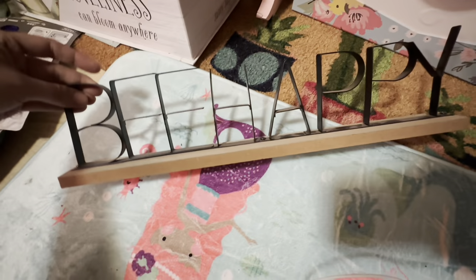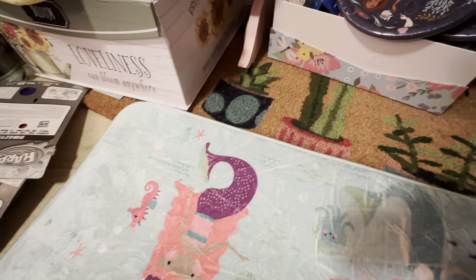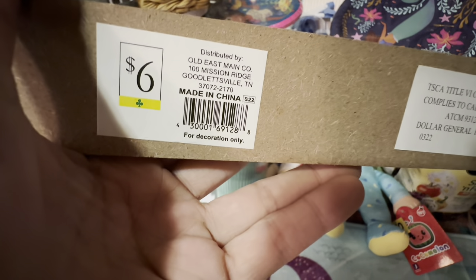I got that 'Be Happy' sign, and I did leave these at every other store I was at because they take up a lot of space and I don't really have a need for all of them — that's going to church. I also got a little 'Believe' sign.